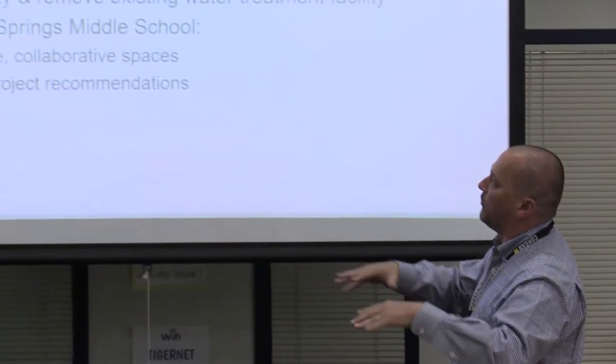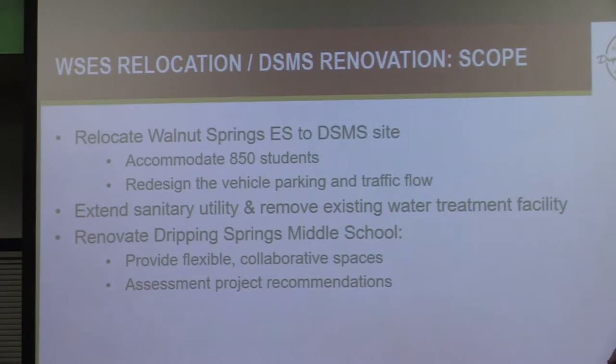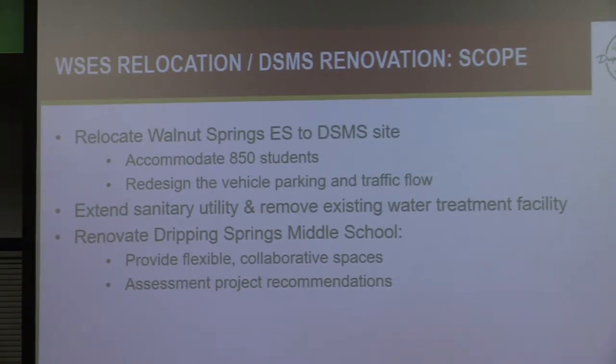To remind everybody of the scope: we're relocating Walnut Springs Elementary School to the Dripping Springs Middle School site. The building will accommodate about 850 students. That will necessitate parking and traffic solutions for parent pick-up and drop-off and bus pick-up and drop-off. Where a lot of the construction will happen is where the existing wastewater treatment plant is — it's big enough for the existing middle school but not for the added square footage of the new elementary school. So we'll be connecting into an adjacent development property to handle those sanitary needs.